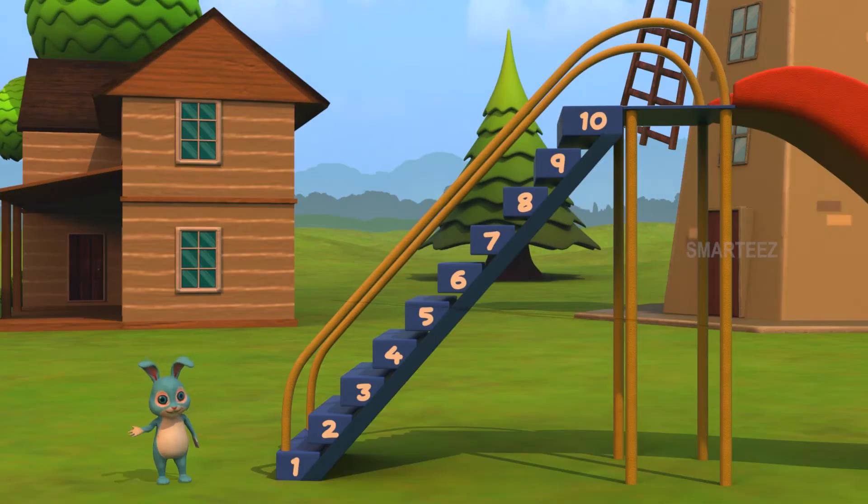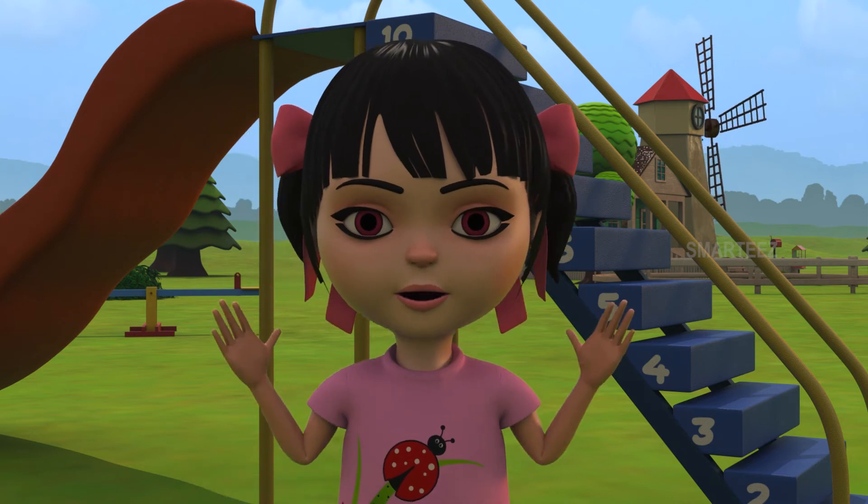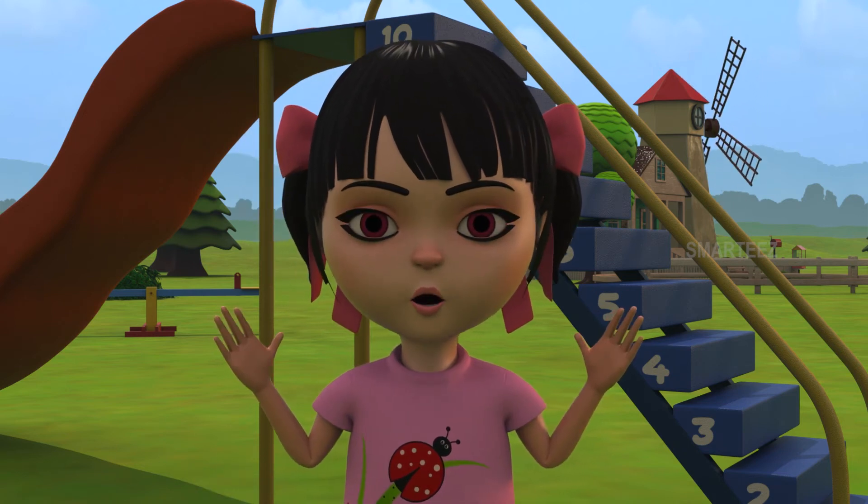Raya! Raya! I see it! There are numbers written on my slide too! The numbers are one, two, three, four, five, six, seven, eight, nine and ten! Now we know all the slides have ten steps with one to ten written on them.